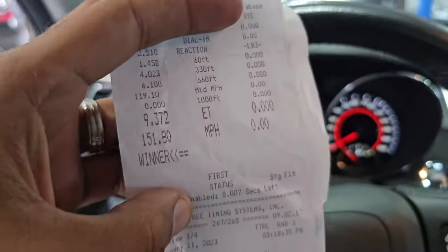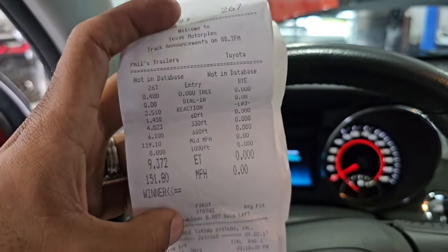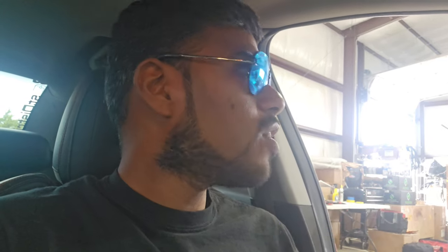The best part — let's look at my timeslip. Boom! 9.3 at 151. That was on the base tune, and it ran that on the third pass of the day with Felicia driving it. When we were messing with it in the spring, we brought the C8 out too. Took both cars out and ran pretty quick — fun times. With a very conservative setup, that's what it ran. We're going to go back out in the next few weeks once the weather cools down, and I'm sure we can knock out a few tenths, if not quite a big chunk.